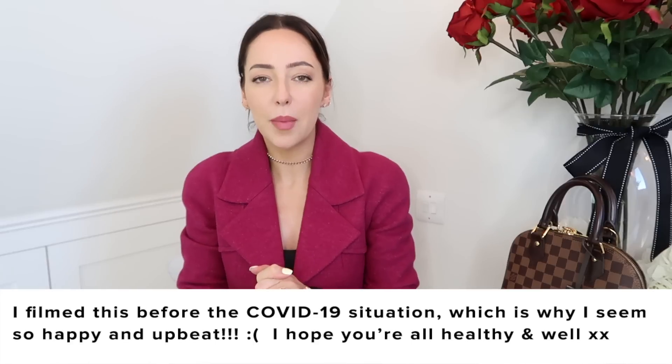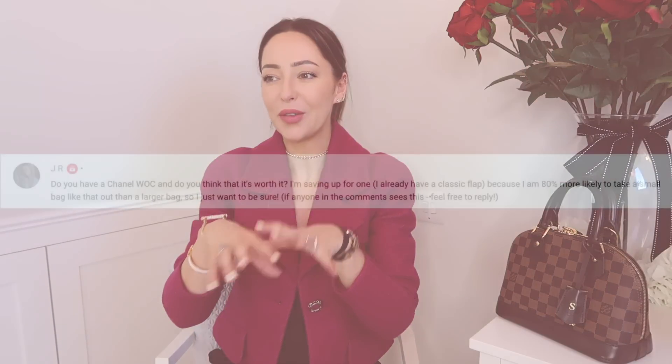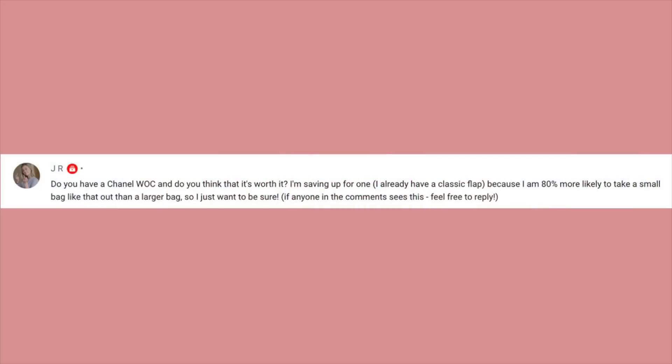Hey everyone, I want to talk about wallet on a chain. The whole reason for this is one of you the other day asked for a video on wallet on a chains — why I don't own any, what I think of them, do I think they're worth buying. In short, I don't own any and I don't think they're worth buying.